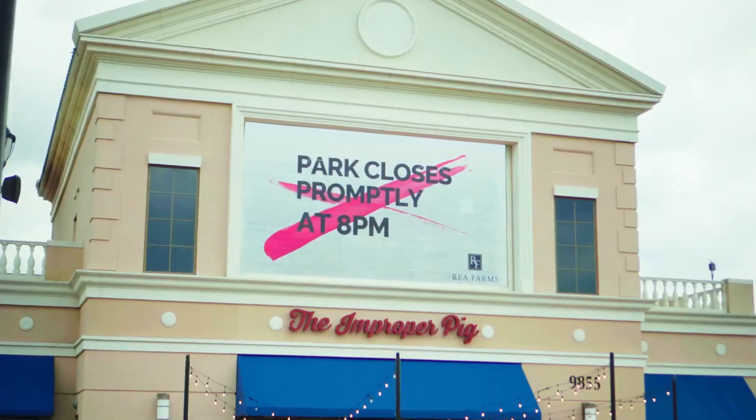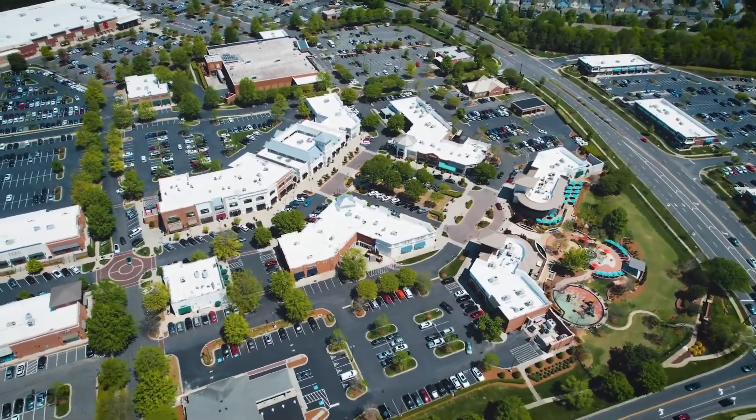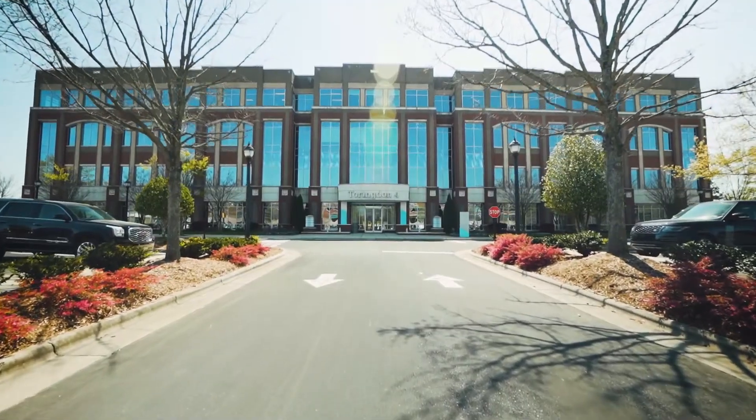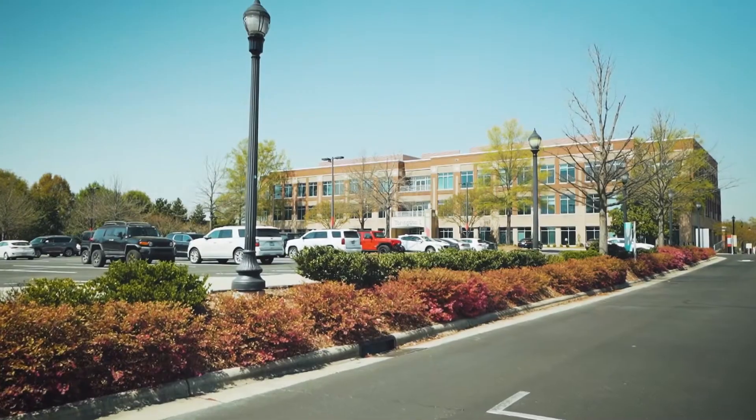Ballantyne is trying to do a better job at bringing urban lifestyle down there. There's a project called the Ballantyne Bowl — they've taken a portion of the Ballantyne Hotel and former 18-hole golf course and turned part of it into a family-friendly park with a little amphitheater, plus a mixed-use development with shops and restaurants. Only a handful of places are open now, but it'll be complete within the next year.